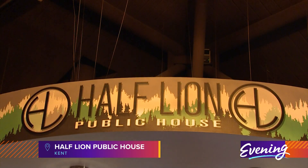Right now we're at Half Lion Public House, which is our restaurant and pub. Let's go check out some beers.